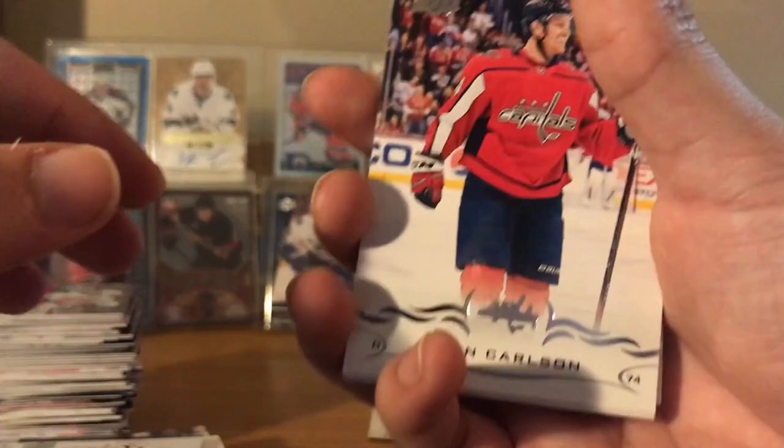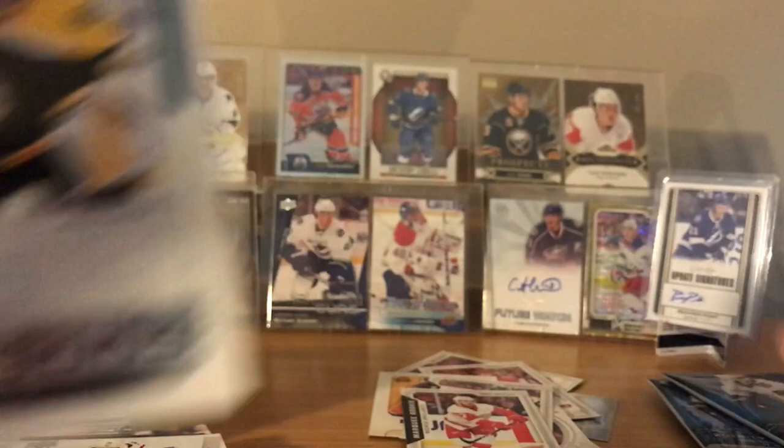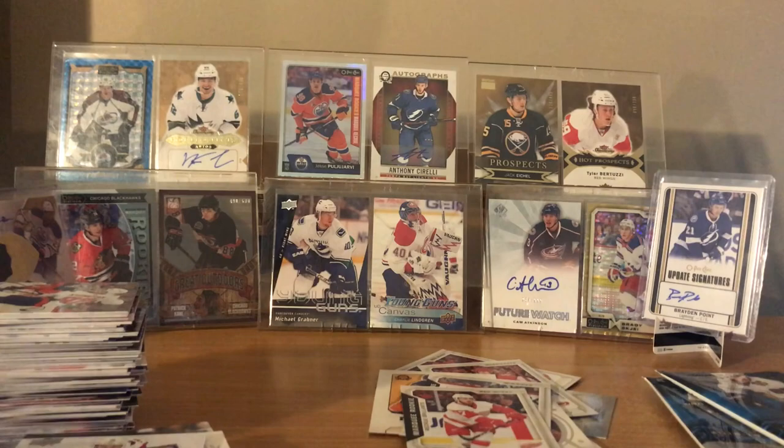John Carlson. Tyler Johnson. Noah Hanifin. Young Guns - Dan Vladar, Vladar! Yeah, this guy is nothing, right? Nah, well I mean he's still young - goalies are weird, you never know. He could be Jordan Binnington in like five years. I never would have pegged Binnington to be that good - I don't think anyone really would have.